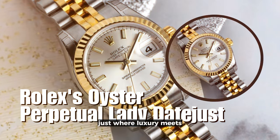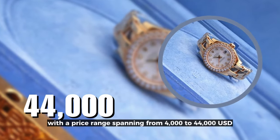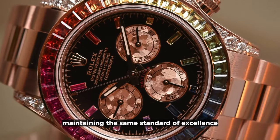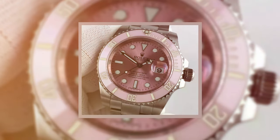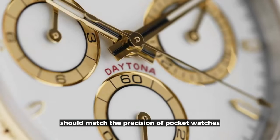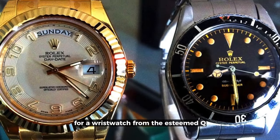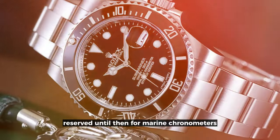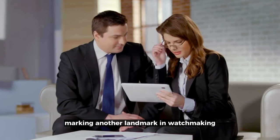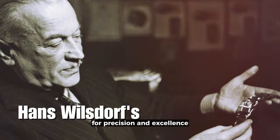Rolex's Oyster Perpetual Lady Datejust — where luxury meets a century-long legacy of excellence. With a price range spanning from $4,000 to $44,000 USD, this timepiece stands as a testament to Rolex's commitment to crafting watches tailored for every woman's wrist. In 1914, a Rolex model earned the first Class A certificate for a wristwatch from the esteemed Kew Observatory in England, reserved until then for marine chronometers. In 1957, Rolex unveiled the Lady Datejust, a chronometer specially designed for women — marking another landmark in watchmaking, paying tribute to Hans Wilsdorf's enduring mission for precision and excellence.